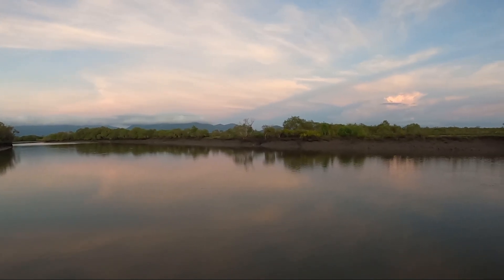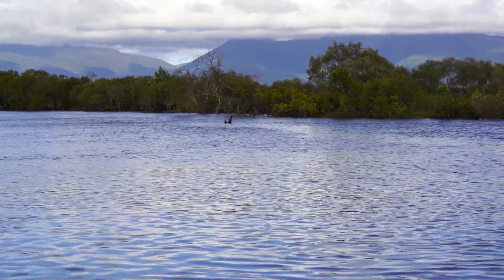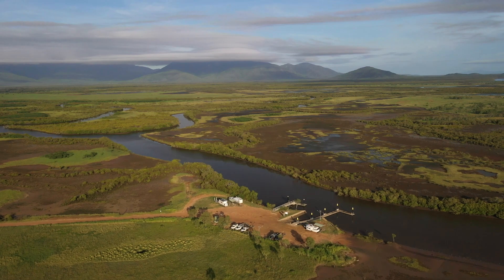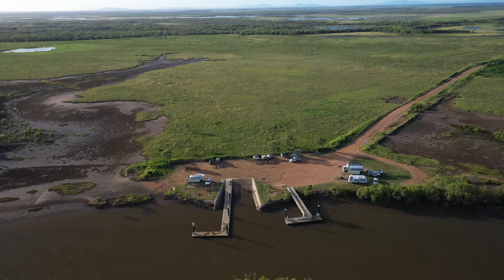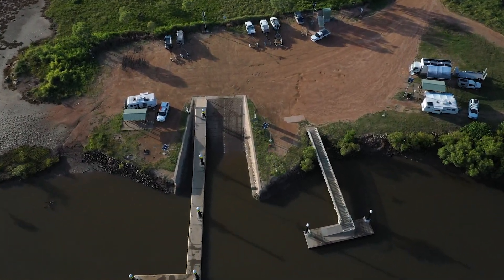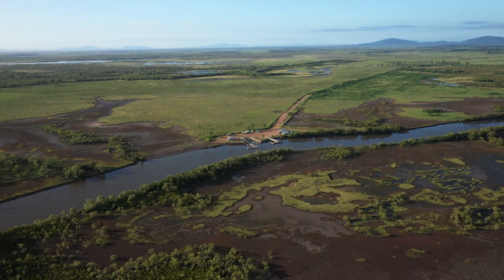This boat ramp had some of the nicest views. The sunrises were so pretty, looking up the river towards the mountains where it rained nearly every day. The birdlife was pretty good as well — we passed jabirus, magpie geese, heron and a ton of other water birds on our way to the boat ramp. It's a really big system and the creek was full of life.